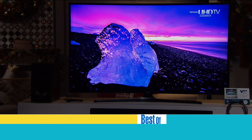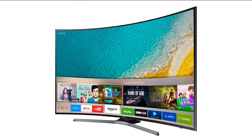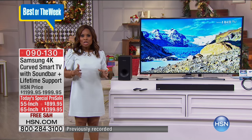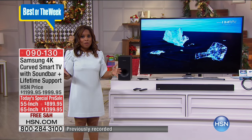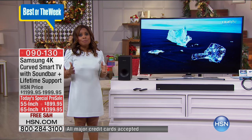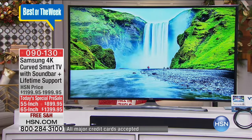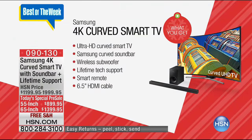Here's 55 inches of sheer perfection from Samsung. Hi everybody, my name is Marlo Smith and I couldn't be happier being with you today because I get a chance to share with you what I think is the biggest value, the largest configuration we've ever offered in a television. It's brought to you by that number one brand name, Samsung. We get to share with you the final today's special — a gorgeous curved smart television as our best value of the day. This is a Samsung 4K curved smart TV.